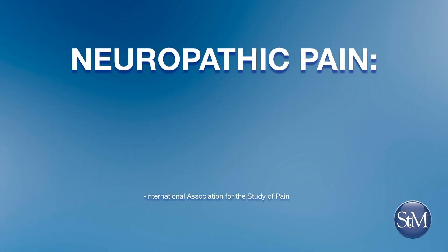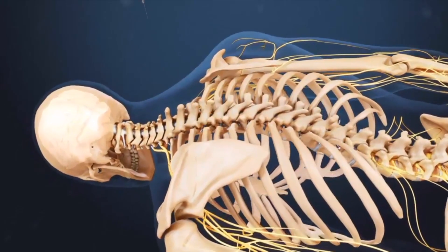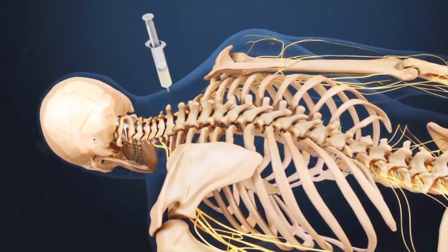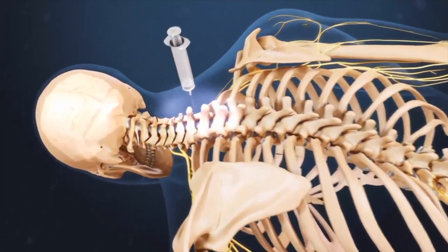If something is a neuropathic pain — neuropathic means it's more nerve in origin — they may respond to something like spinal cord stimulation. There are two parts to it when we have patients who we think are candidates for spinal cord stimulation: a trial and an implant.